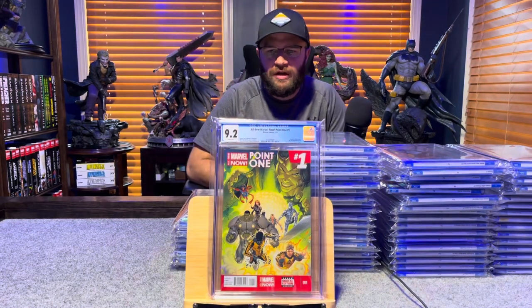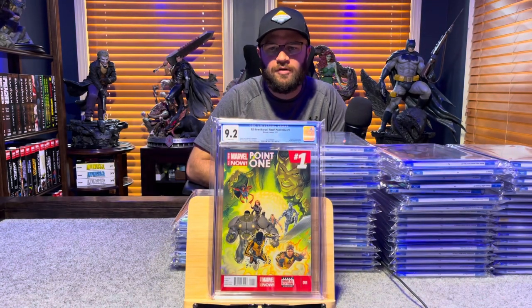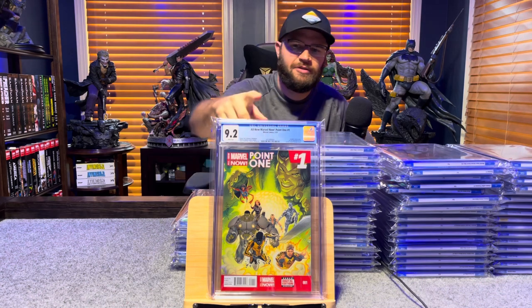All New Marvel Now .1 number 1, first appearance of Kamala Khan — 9.2, white pages.